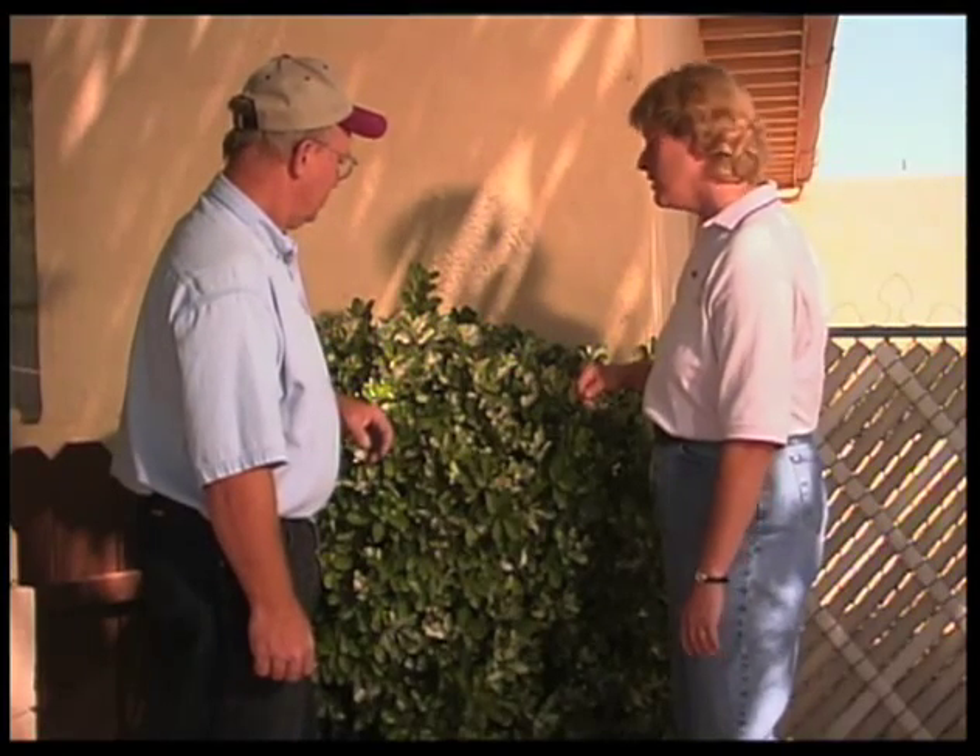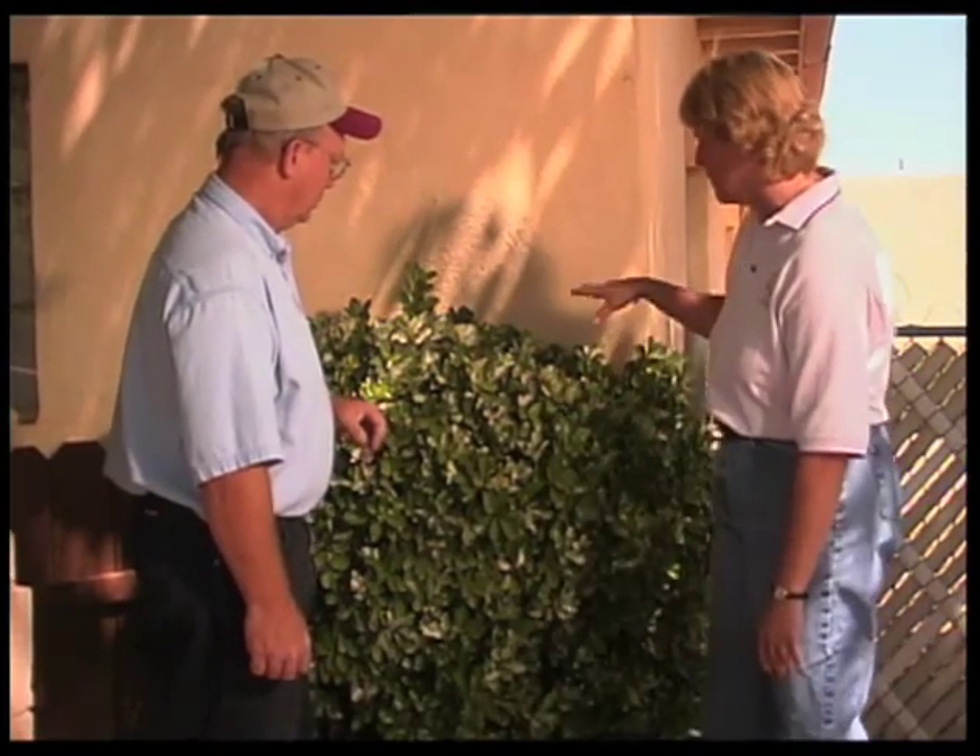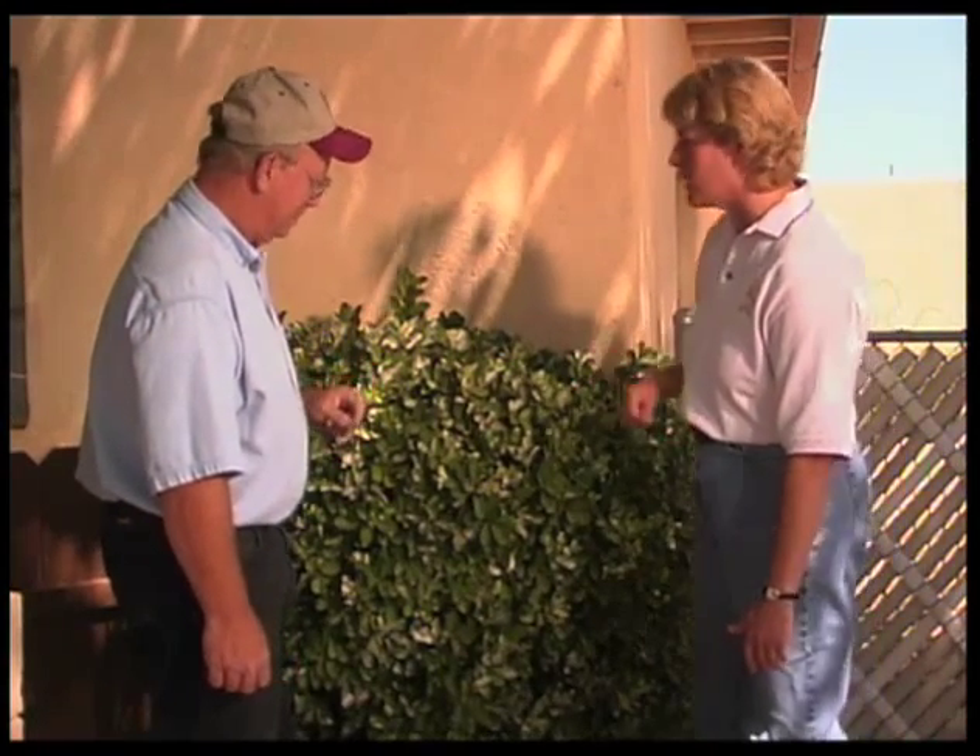And this one's obviously been going for a while. We've got a lot of different leaves — almost every leaf, in fact, has at least one spot on it.